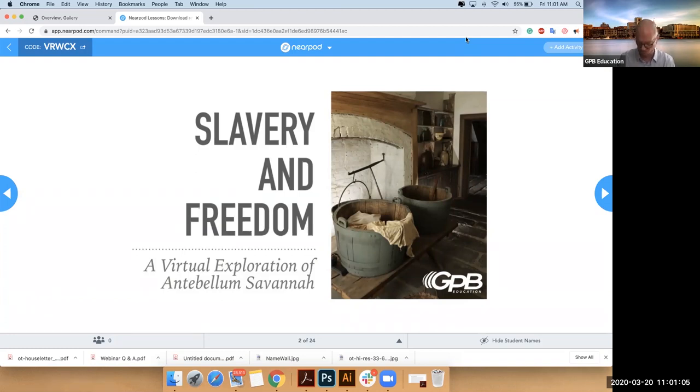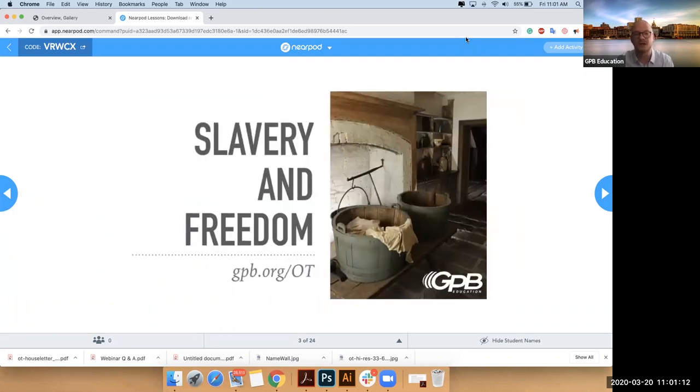We're going to look at the project that we built and then hopefully you'll be able to go back and navigate it yourself. Your agenda has all sorts of great links. The simple link is gpb.org/OT and that will take you to our website.